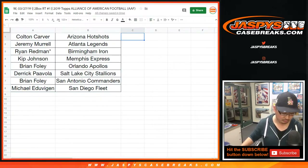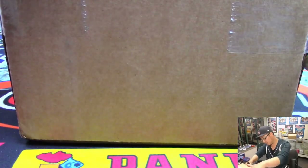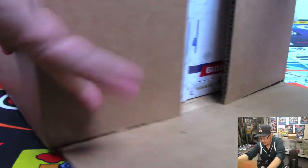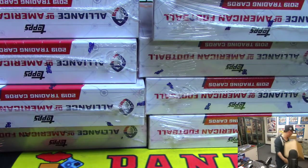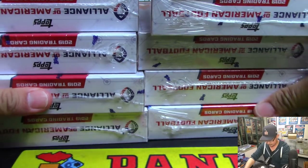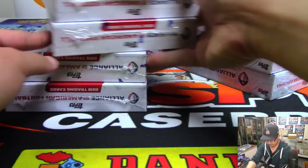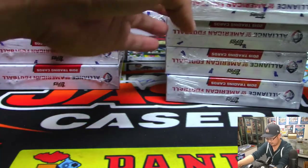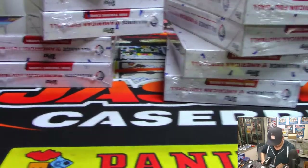While we figure out which two boxes we're going to do, let's pop this case open. These two will be 1, 2, 3 on the dice, and then 4, 5, 6. I think that will make it pretty easy.